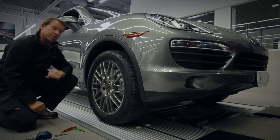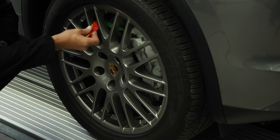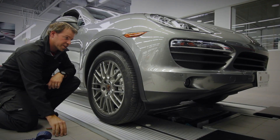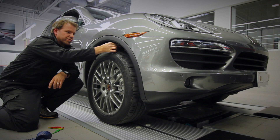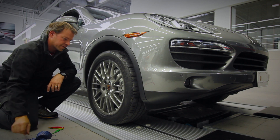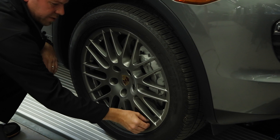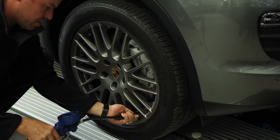Now that we know your engine's in great shape, we're going to check your brakes. We'll let you know exactly how much material is left on your pads and on your discs. We'll also check your tires — we'll check the tread depth and make sure that your tires are safe and in great condition for your driving. We'll check your tire pressures and we'll even check your suspension to make sure that your car is handling just the way it should be for a Porsche.